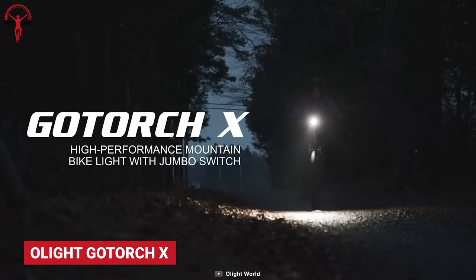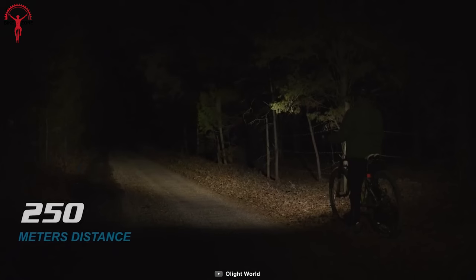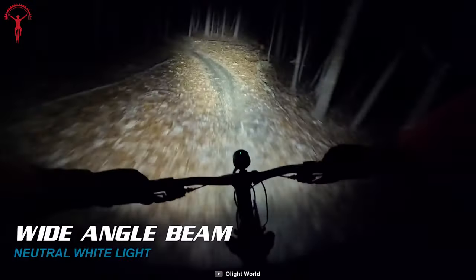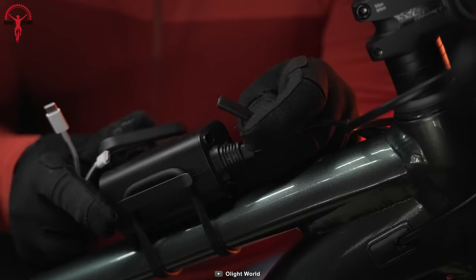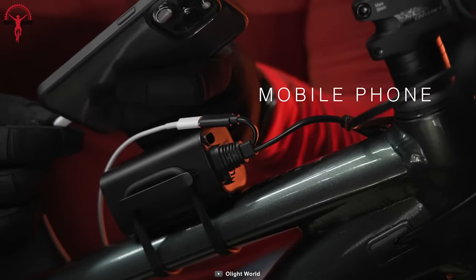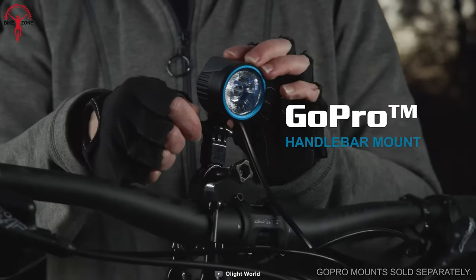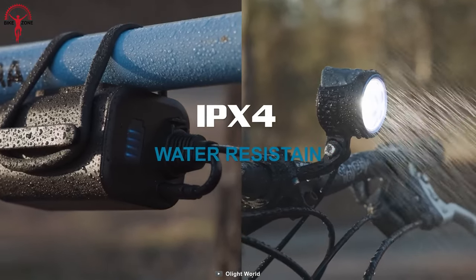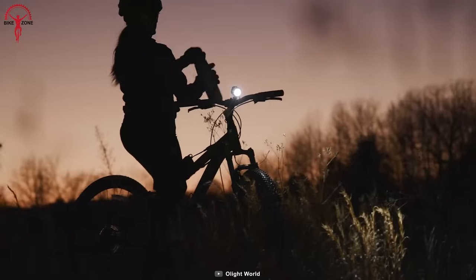Enjoy nighttime cycling with the Olight GoTorch X. This mountain bike light provides up to 2,000 lumens that perfectly illuminates any trail, conquering even the darkest nights. The 21700 battery pack not only ensures long-lasting brightness, but also doubles as a lifesaver by charging your mobile device, GPS, action cameras, and more through the Type-C port, ensuring you stay connected on your adventures. The bike light is also compatible with GoPro mounts, expanding your mounting options — making the Olight GoTorch X a must-have cool gadget that transforms your biking escapades into extraordinary journeys.